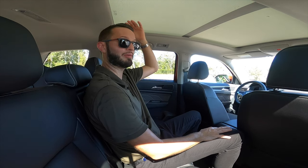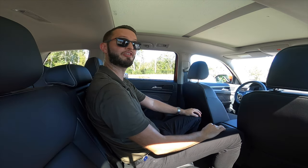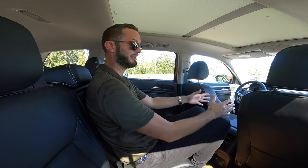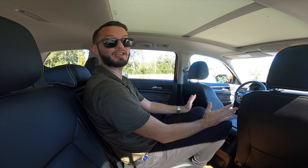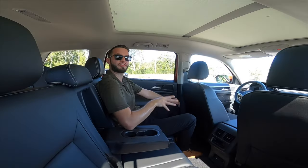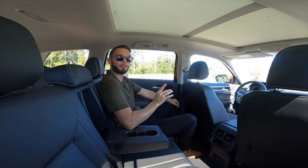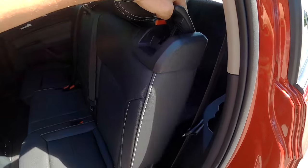Sitting into the center seat: headroom, no problem. Legroom, I'm grazing the back of the passenger seat since I moved it back a little further than I normally sit. If I move my legs, I'll definitely be blocking the central air vents, but it'll have a lot of leg space for the two occupants next to me. Shoulder space isn't too bad considering the width of the vehicle. The best part about the second row is you can adjust the seat to get optimal space for the rear, then climb into that third row.